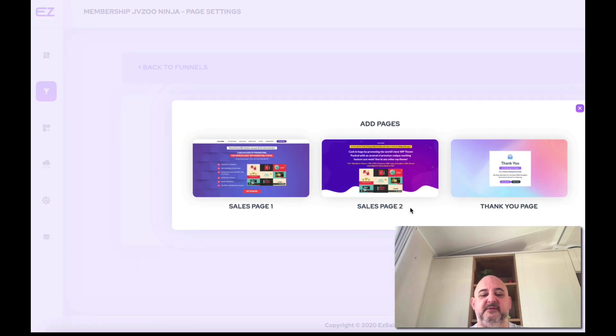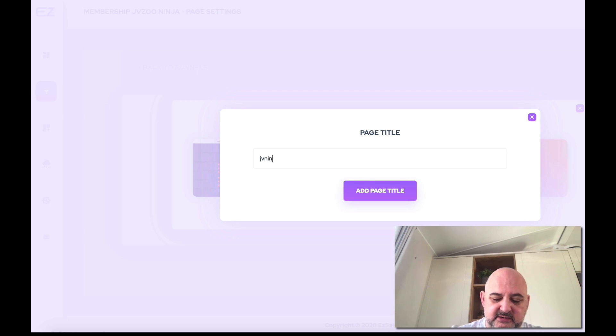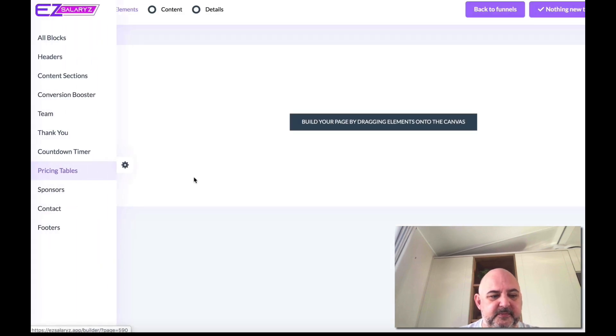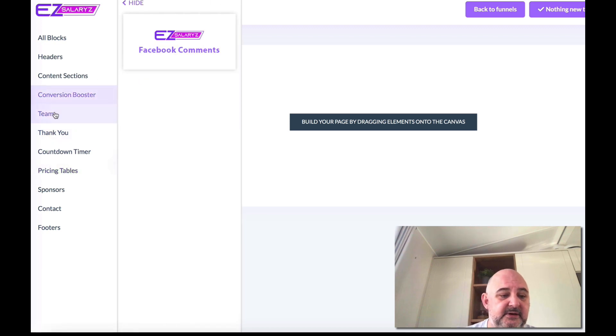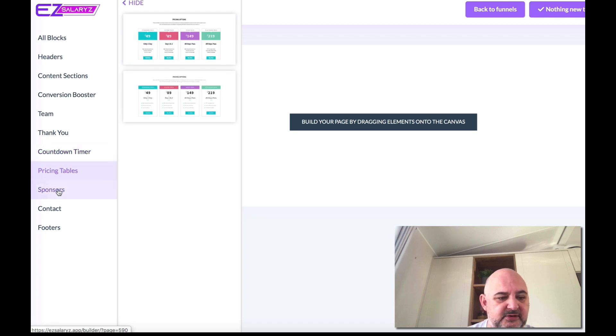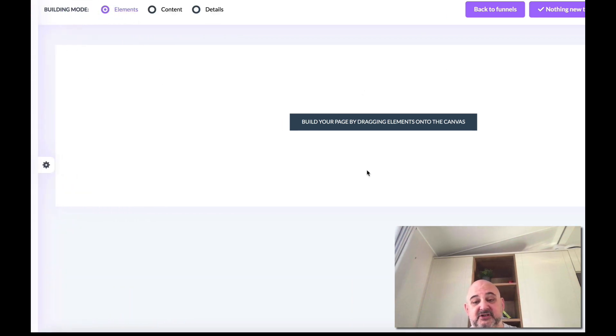Then we've got pages. Don't forget, we've given you pages — for all our products you don't need to create anything from scratch. But the system also includes a page builder. You've got blocks you can add in: headers, content sections, conversion boost with Facebook comments, team member images, thank you pages, countdown timers, pricing tables, sponsors, contact details, and a customized footer. You can create your page from scratch, or use the pages we're giving you and add all those details in to create a completely unique page.